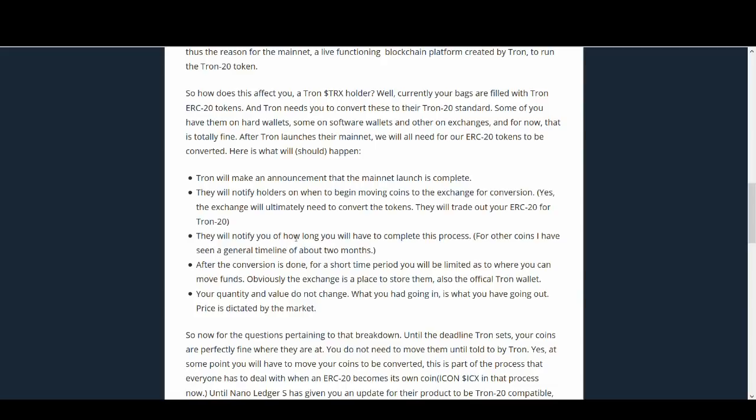They will notify you of how long you will have to complete this process. For other coins I have seen a general timeframe of about two months. After the conversion is done, for a short period you will be limited as to where you can move funds — obviously the exchange is a place to store them, as well as the official Tron wallet. Your quantity and value do not change. What you had going in is what you have going out. So do not worry — you're not going to lose any Tron because of this migration.